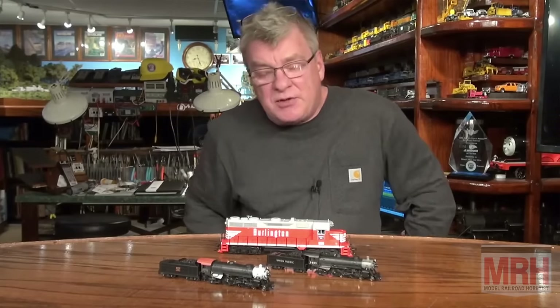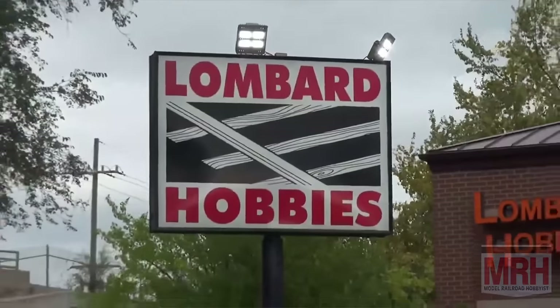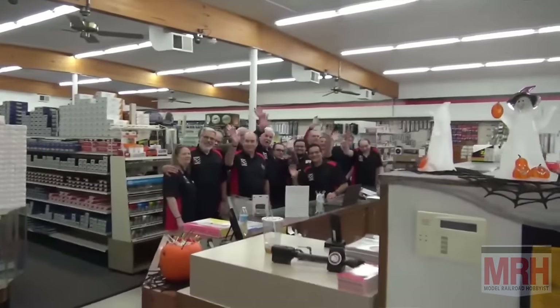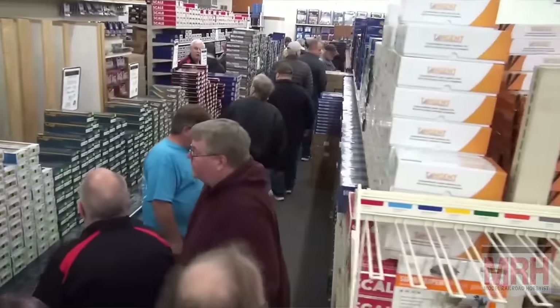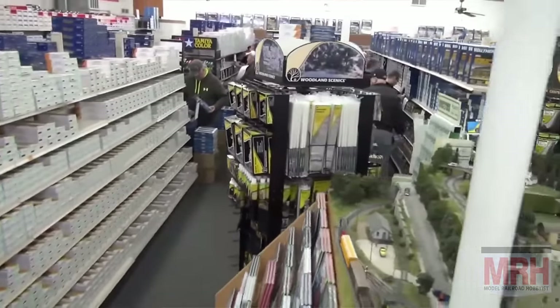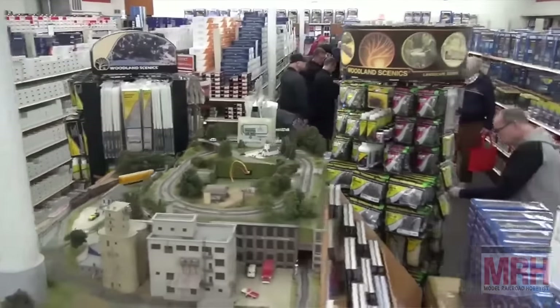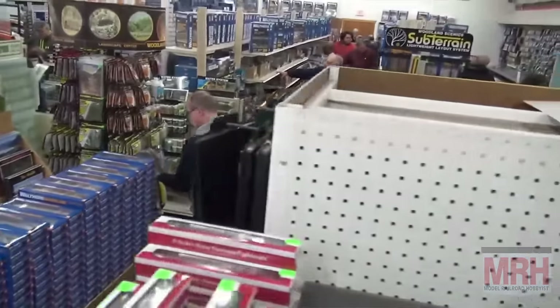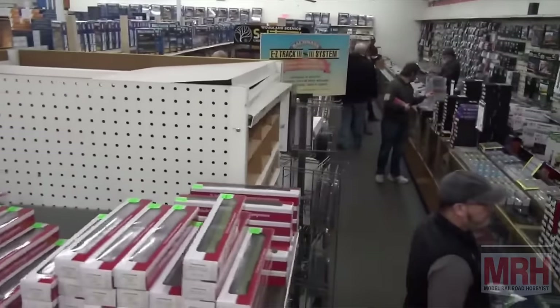This past October, the podcast crew stopped at Lombard Hobbies to visit the store and see some wonderful layouts up in Chicago, which we will be running in future What's Neat shows. But Lombard Hobbies — we got an interview from a lot of the folks up there that really, truly have a passion for this hobby. It's an amazing store with more product than I've ever seen anywhere. It's just an absolutely well-run machine for the best hobby in the world, and that's just the go-to source.